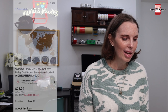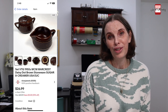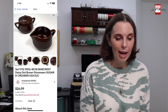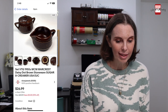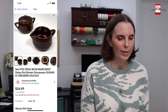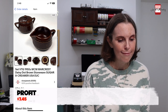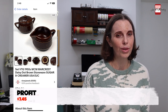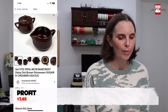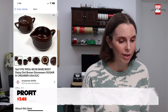Next up was a set of vintage 1950s Marcrest Daisy Dot Sugar and Creamers. We got this at a church rummage sale and paid $2 for those. They sold for $22.50. I picked up several pieces from this particular set and we've sold I think the second or third item from it, so I'm definitely going to pick up pieces from this set in the future because they've sold well.